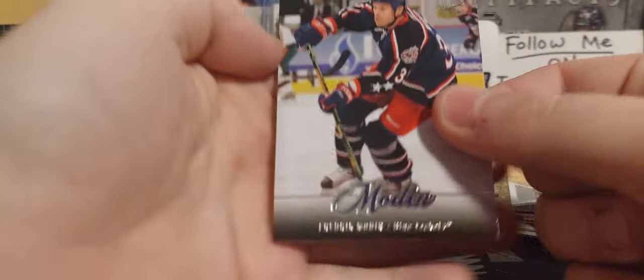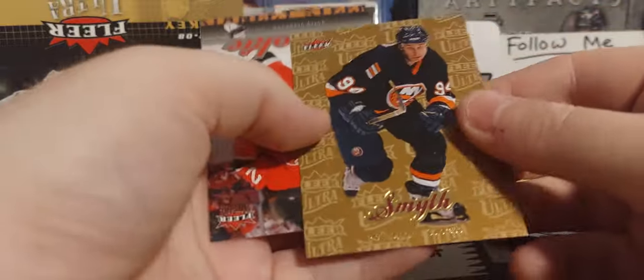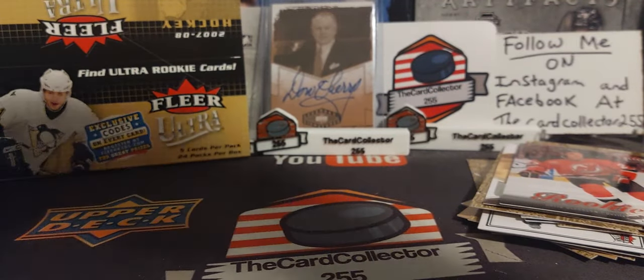I actually don't mind these cards — I wish I could find some hobby boxes. I like Fleer; I remember going to Zellers back in the day and buying this. There's a Ryan Smyth gold and David Clarkson — another veteran who played many years in the NHL.